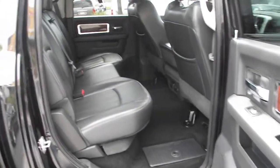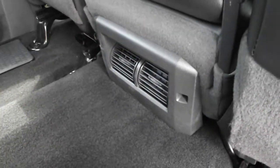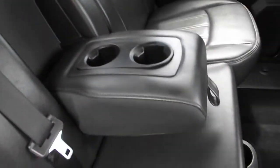Drive comfortably with leather or cloth seats. Enjoy the convenience of rear vents, rear cup holders, and fold-out armrests.